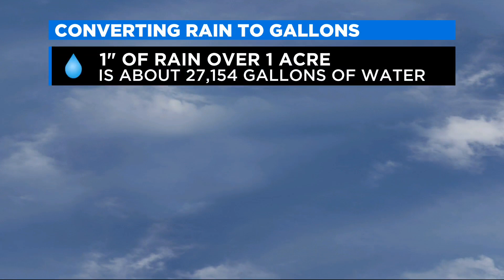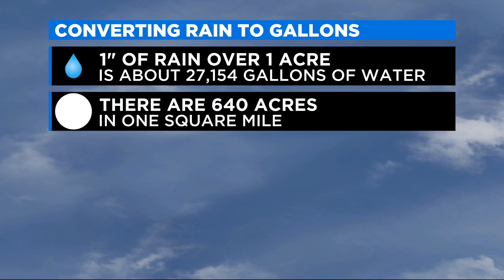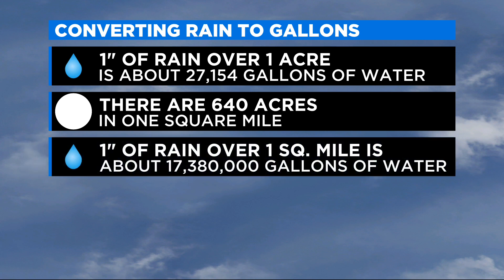We can do a little bit of math here to help you convert that to gallons. 1 inch of rain over an acre is about 27,150 gallons of water. We also know that in a square mile there are 640 acres. So doing that calculation, 1 inch of rain over 1 square mile is about 17,380,000 gallons of water.